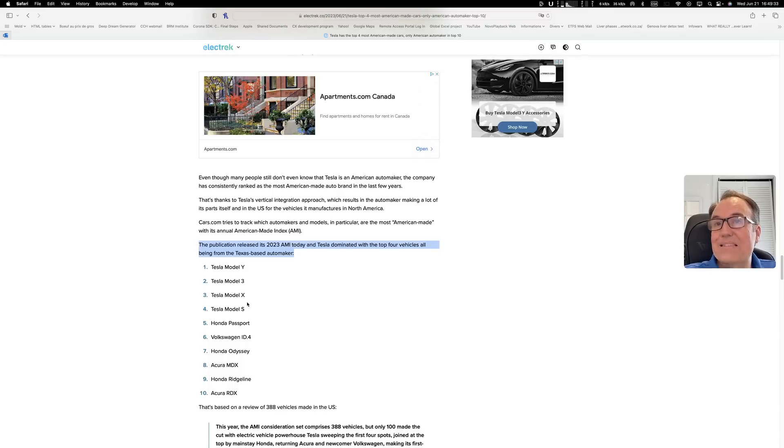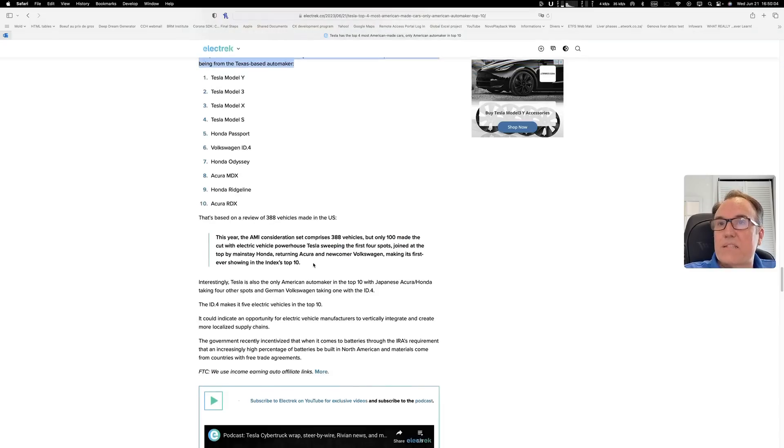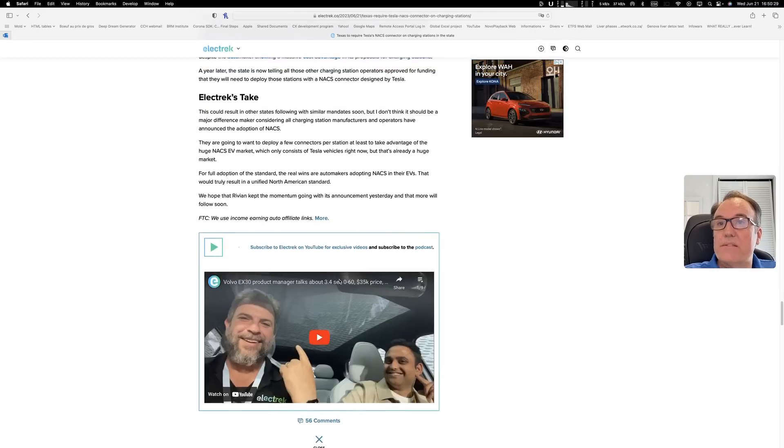The top Tesla models are the Y, 3, X, and S. Then we have the Honda Passport, ID4, Odyssey, Acura MDX, Ridgeline, and RDX rounding out the list. This is another success for Tesla. Also, Texas is going to require Tesla's NACS connector on charging stations in the state — that's very nice.